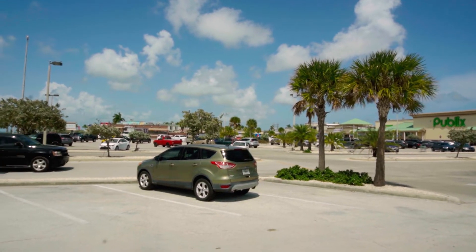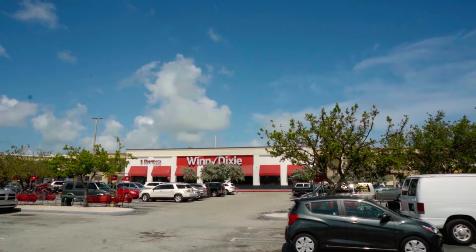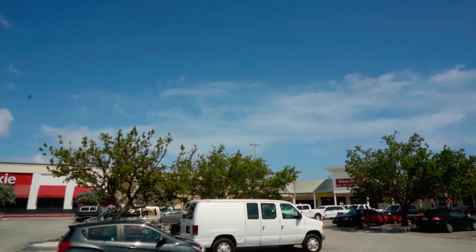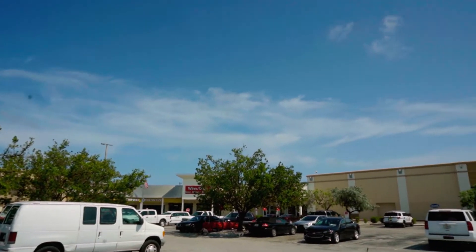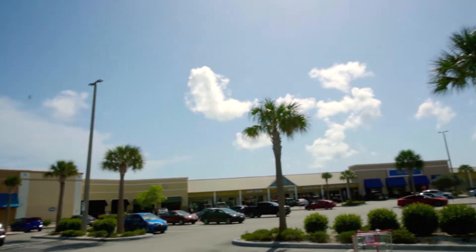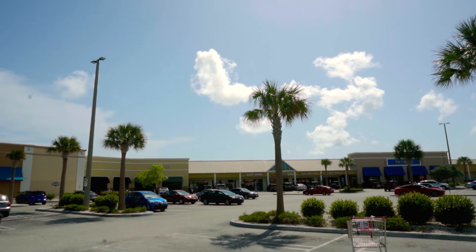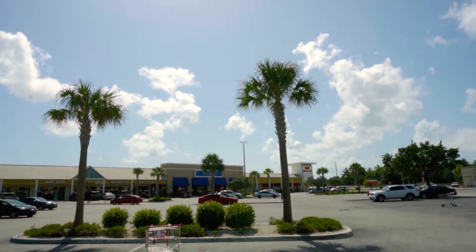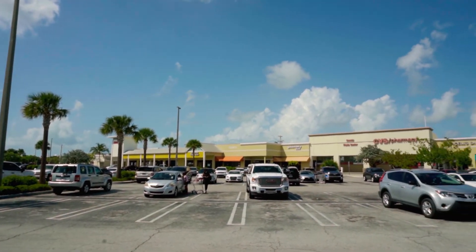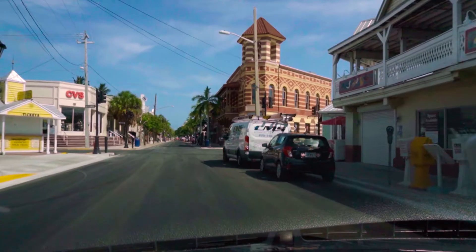Now for a change — a shopping center without a Publix. This is the Overseas Market shopping center, and the main store here is Winn-Dixie. Around here you have the post office, Ross, Pier One over there which is going out of business, a Gem, Verizon, Denny's, Domino's way over there next to the main road, AutoZone, CVS, and a place where I get my haircuts sometimes.